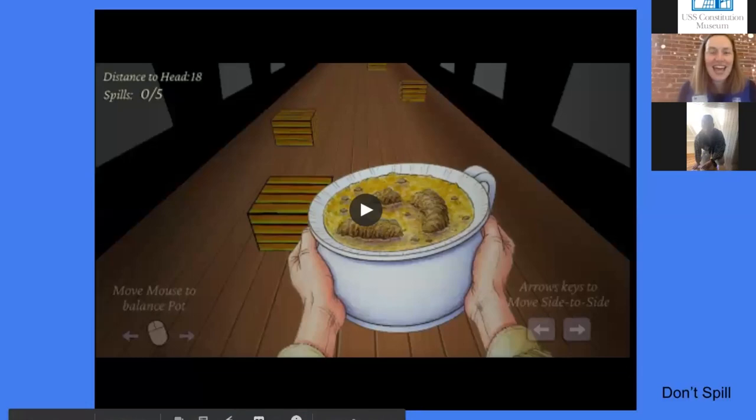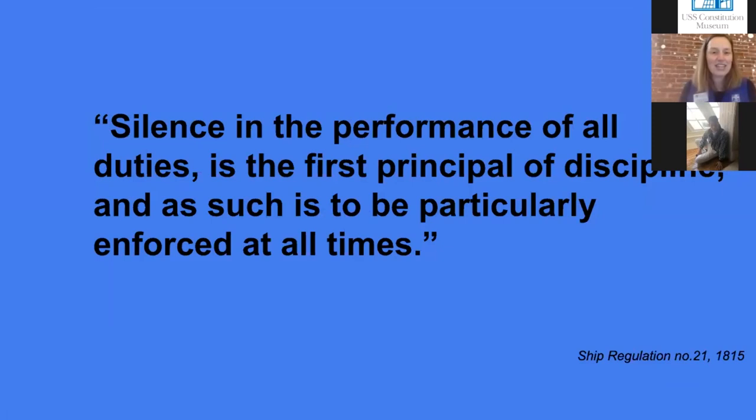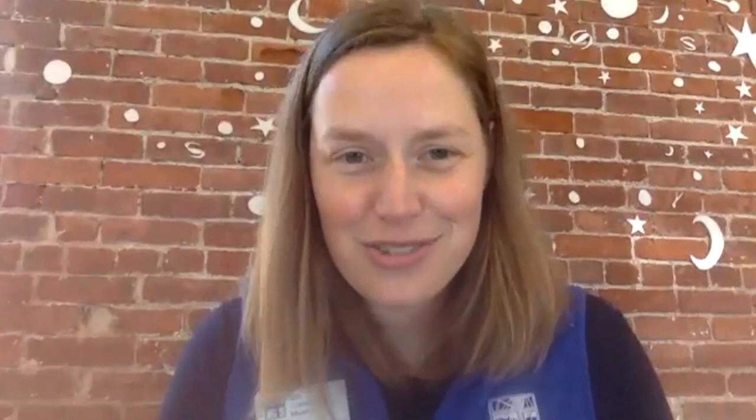I also want to let folks know that as we talk about these chores, we do a lot of things to make chores more bearable — we put on music, TV, a podcast, we chat with friends or family. The sailors on Constitution, however, didn't have that option, because they had to do all of these chores in silence. This is a ship's regulation from 1815: 'Silence in the performance of all duties is the first principle of discipline, and as such is to be particularly enforced at all times.' These guys couldn't chat, there was no music — they had to be totally silent doing this, alone with their chamber pot, alone with their holy stone. Abdon, can you share some of the chores you still have to do on Constitution today?